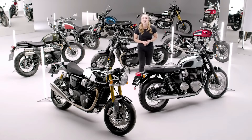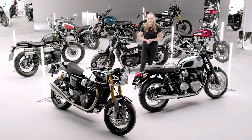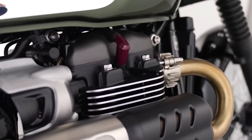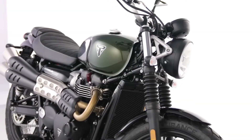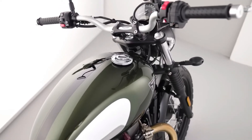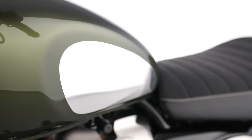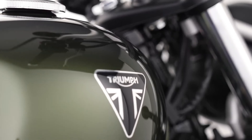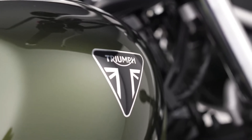Looking next at the chrome edition of the Scrambler 900, this versatile bike is powered by the latest generation 900cc twin engine with a unique Scrambler tune. Capable and beautiful, the Scrambler 900 is fast, fun, and intuitive to ride, at home on all types of roads. The distinctive Brooklands green scheme is simply stunning with bold chrome edition metal knee pad infills, a classic jet black tank stripe, and the contemporary Triumph triangle badge with chrome detailing.